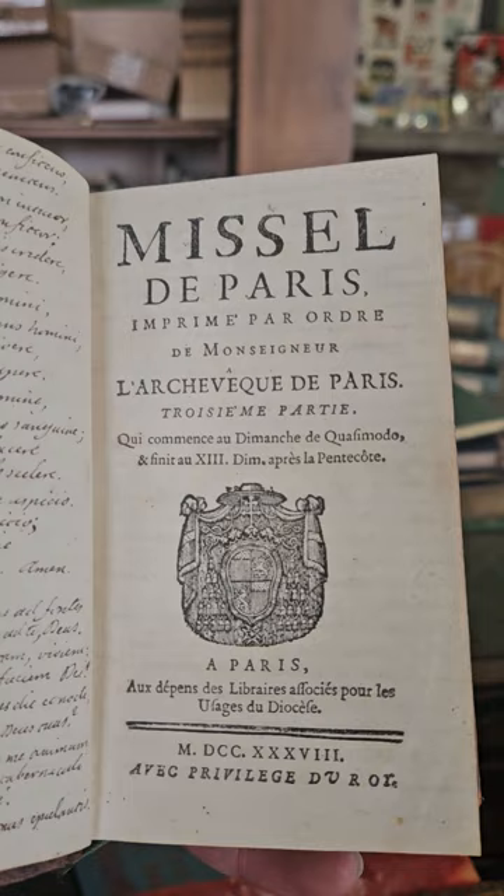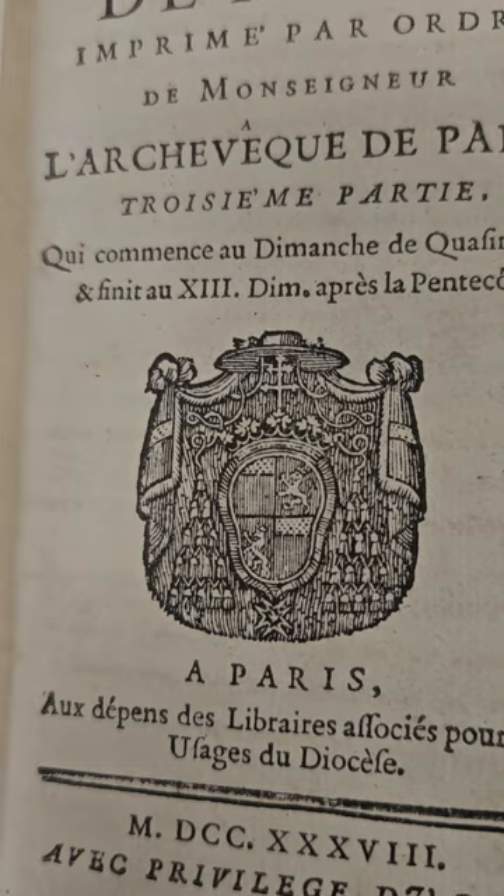The Missel de Paris — check out that little woodcut illustration. Pretty cool.